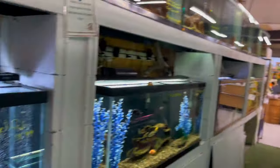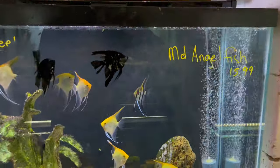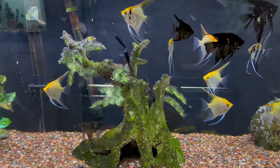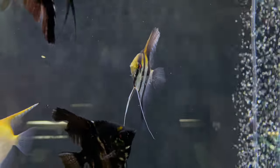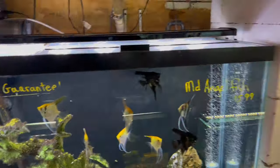Over here they've got a tank of medium-sized angels at about $16 a piece — can't go wrong. Some nice gold angels, some black angels. This one right here looks really good — I like the stripes on what looks like a silver angel.